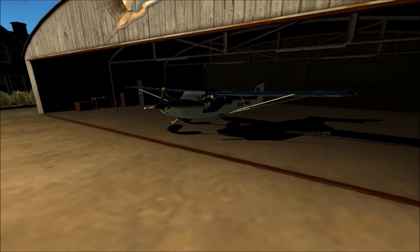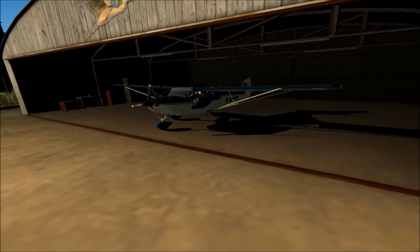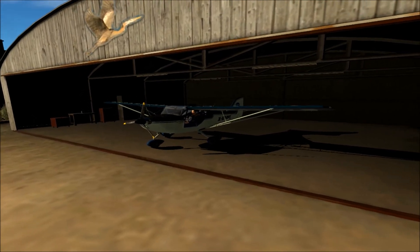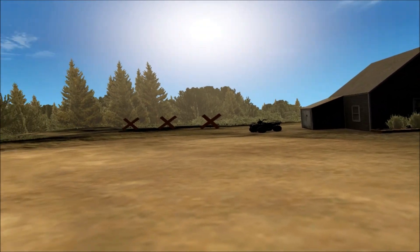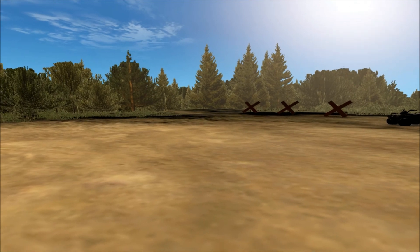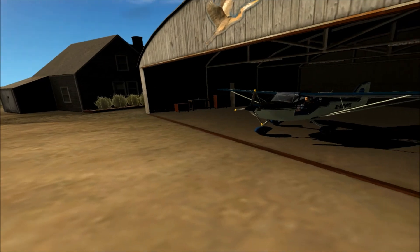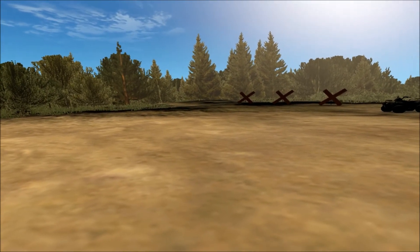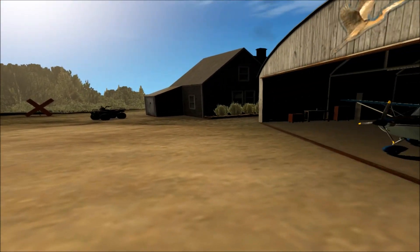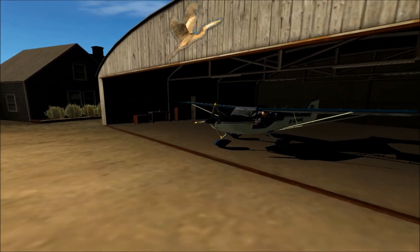There's a tail dragger and a tail dragger with tundra tires. We won't be using either of the tail draggers because I am much better with tricycle gear than I am with tail draggers — I'm sure you can verify that by now if you've been watching my videos. The other thing I want to show off is going to be the seaplane base that Bill has built into this scenery package. Not only can you park here in the hangar, but you could also go down that little pathway to a seaplane base at the bottom.